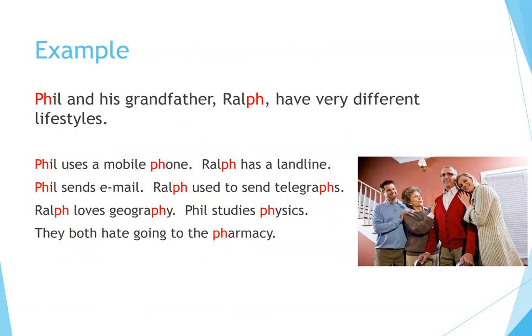Example: Phil and his grandfather, Ralph, have very different lifestyles. Phil uses a mobile phone; Ralph has a landline. Phil sends email; Ralph used to send telegraphs. Ralph loves geography. Phil studies physics. They both hate going to the pharmacy.